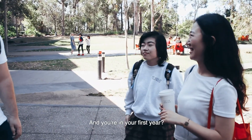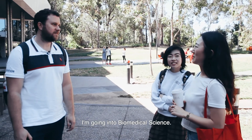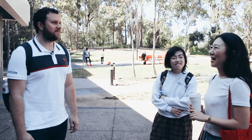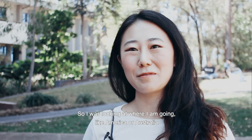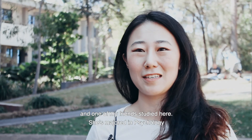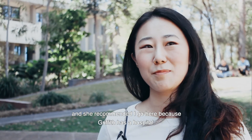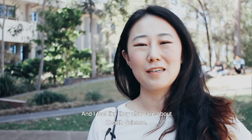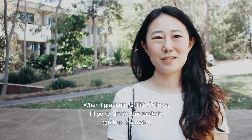I'm in my first semester as an undergraduate. I'm really interested in biology and research, and it's also my dream to study abroad. I was looking at America or Australia, and one of my friends studied here and majored in psychology. She recommended Griffith because it has a hospital, it's quite a big university, and they care about health science. So I decided to study here, and when I graduate from Griffith College I'll continue at Griffith University.